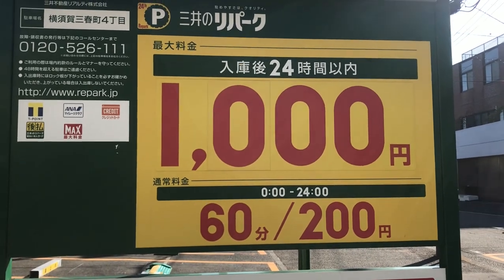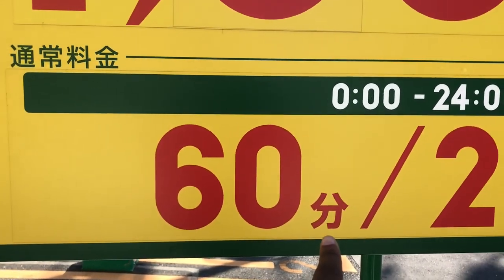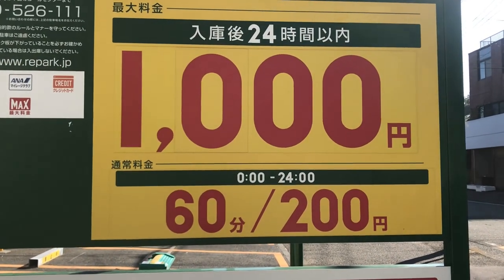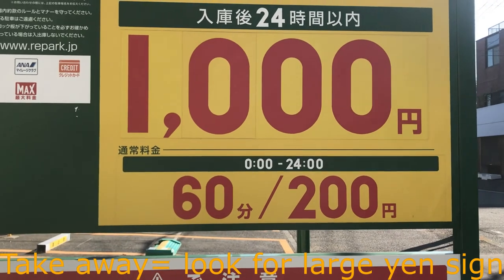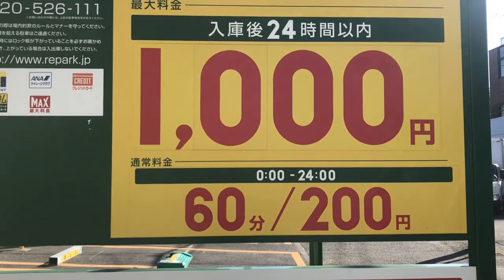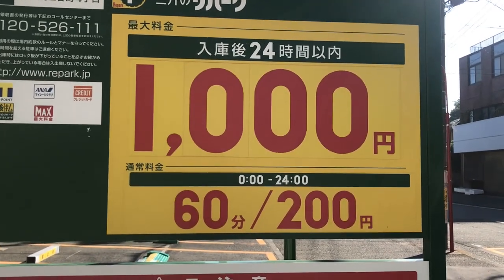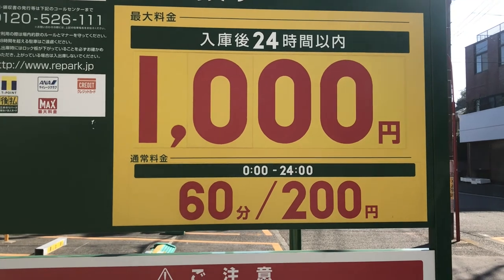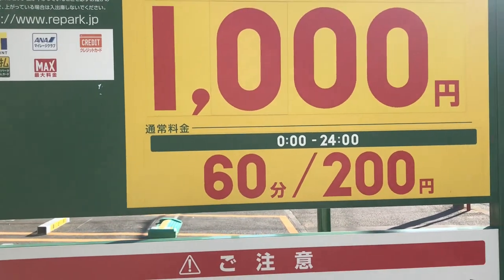Down on the sign it says 60 with a minutes symbol — so 60 minutes is 200 yen, between 12 and 12 for a 24-hour period. The 1,000 yen all-day cap doesn't actually kick in until about two hours in. After that, you're just charged 1,000 yen total, so you could park for seven hours and still only pay 1,000 yen. You'll also notice they take a T-Point card and other types of cards to earn points.